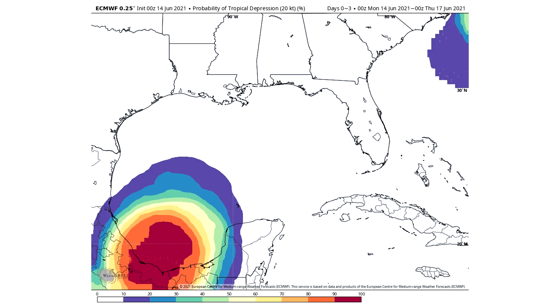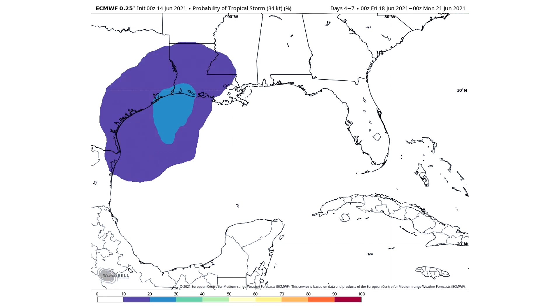I think it will take a while for this one to pick up steam. But as you can see, probability of tropical storm — and this is going to be for days four through seven, or the 18th through 21st of June — this one does have a 20 to 30 percent chance of reaching Texas and Louisiana, or one or the other. We have a 20 to 30 percent chance of tropical storm status for those areas, according to the European model. So this model does think there is a solid chance this one becomes a tropical storm.